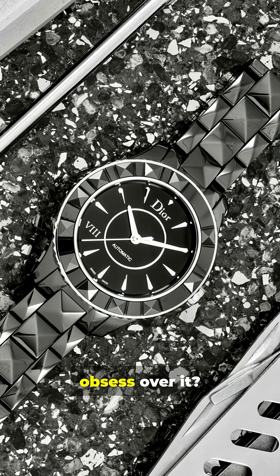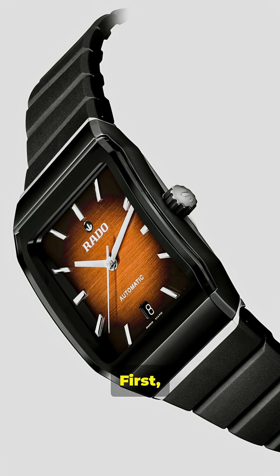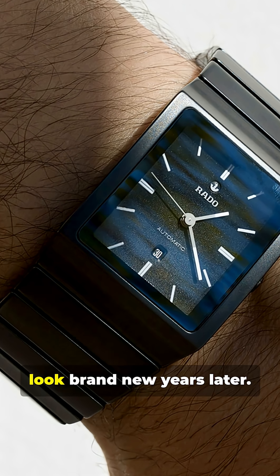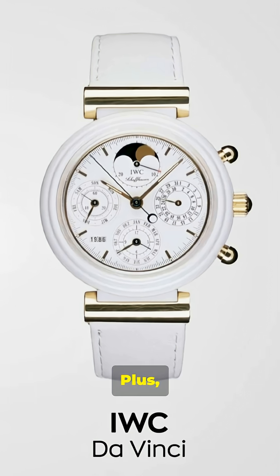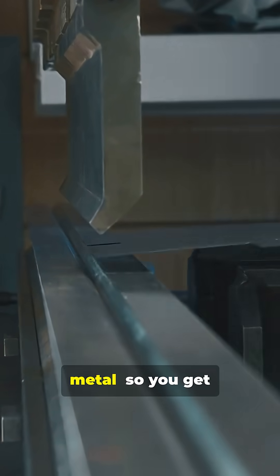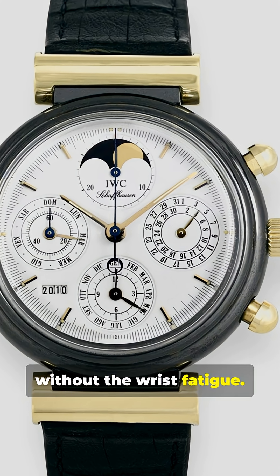Why do watch lovers obsess over it? First, it's insanely scratch-resistant. You can wear your watch every day and it'll still look brand new years later. Plus, it feels super smooth, almost silky, and is lighter than metal. So you get that luxury feel without the wrist fatigue.